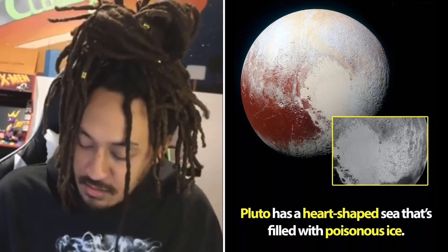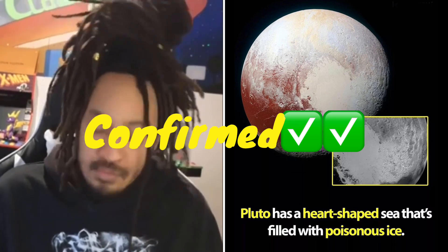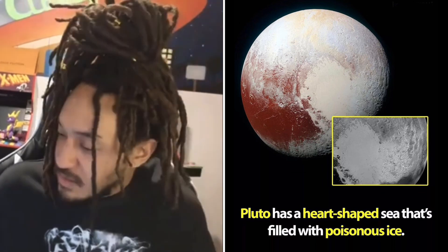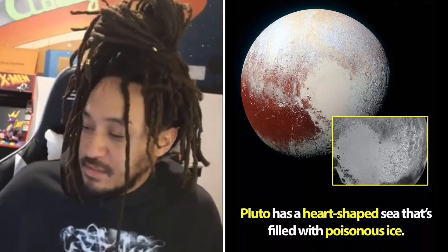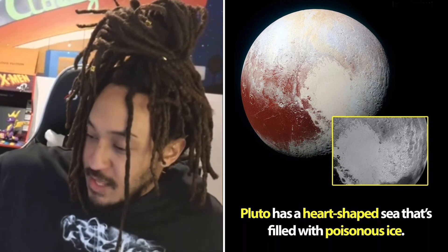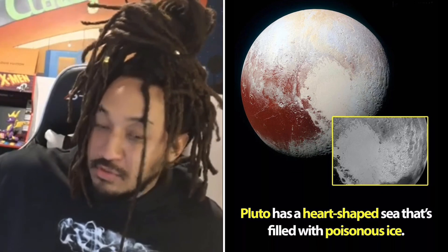Not only is the meme correct, they left out some cool stuff. So there is a heart-shaped — they call it a plane, not necessarily a sea — but covered with nitrogen ice, and it causes Pluto wind.